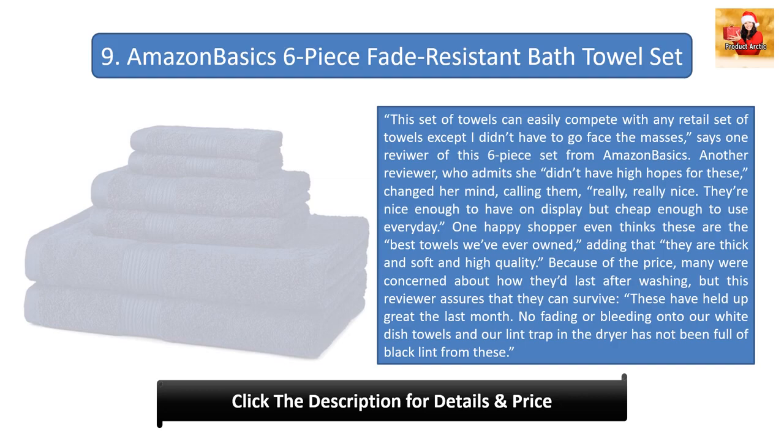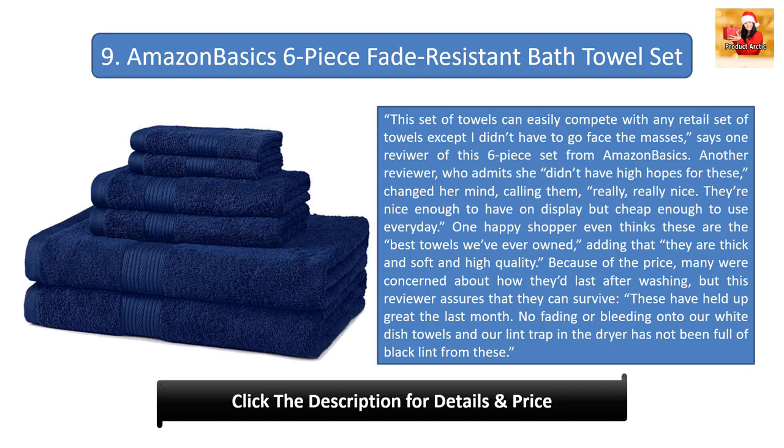Number nine: Amazon Basics 6-Piece Fade Resistant Bath Towel Set. 'This set of towels can easily compete with any retail set of towels, except I didn't have to go face the masses,' says one reviewer. Another, who admits she didn't have high hopes, changed her mind, calling them 'really, really nice — nice enough to have on display but cheap enough to use every day.' One happy shopper even thinks these are the best towels they've ever owned, adding that they are thick, soft, and high quality for the price. This reviewer also assures they hold up well: no fading or bleeding, and the lint trap has not been full of black lint from these.